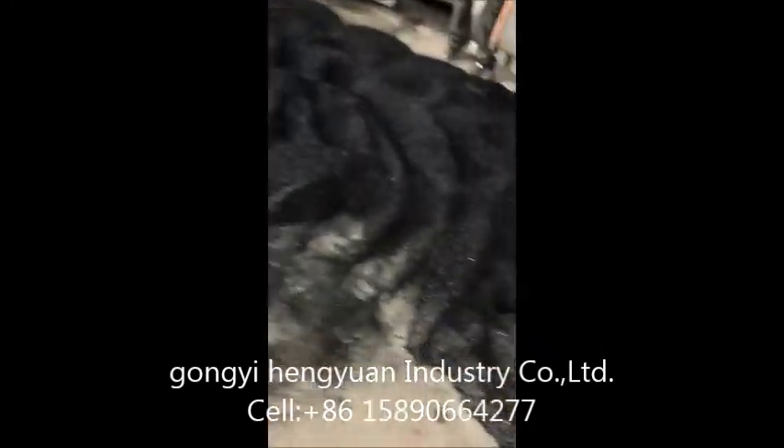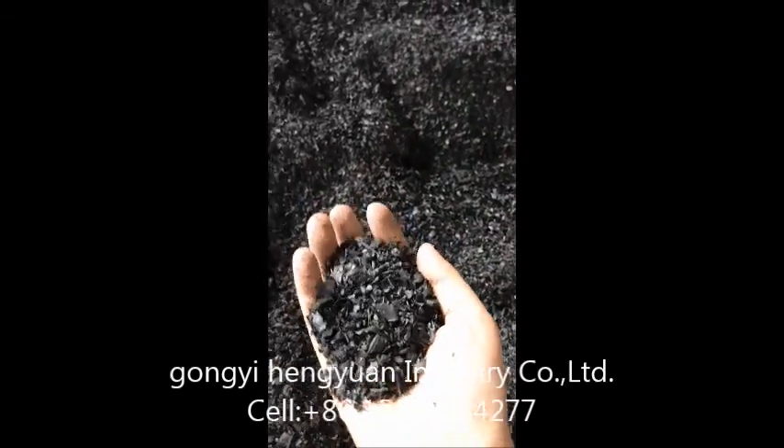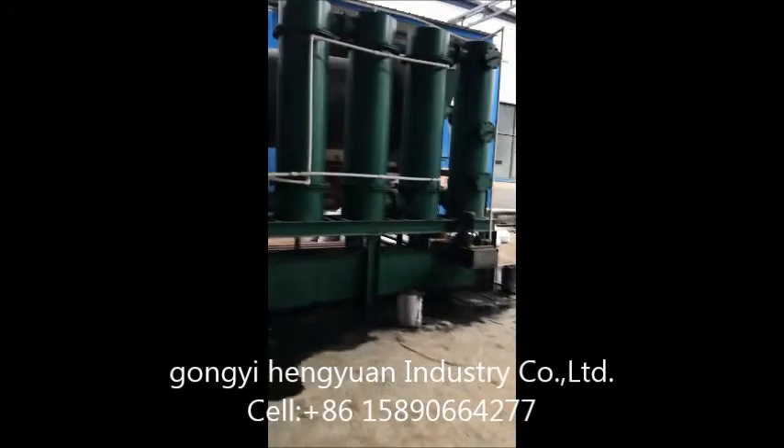This is the charcoal we have made — it is very high quality charcoal. The raw material here is wood tips. We can also use coconut shells, dust, or other biomass waste as input material.